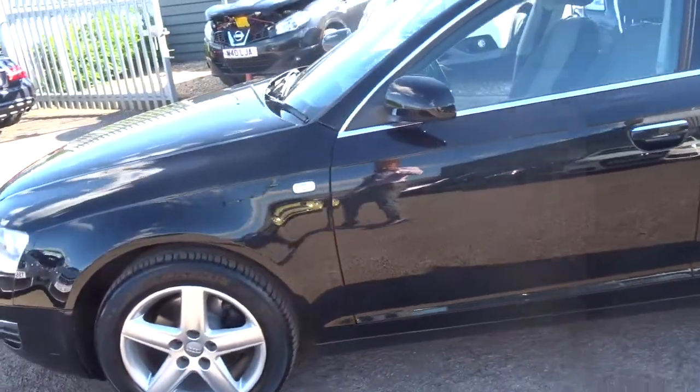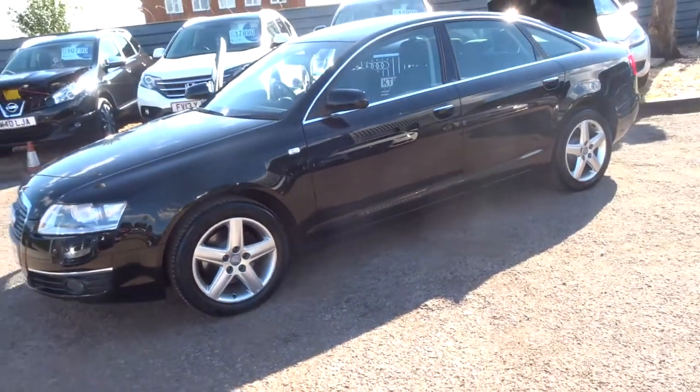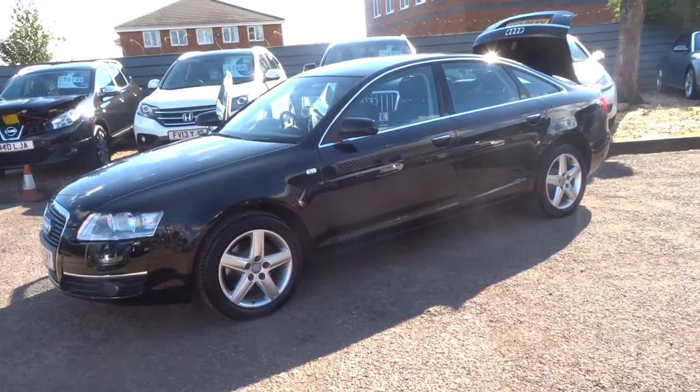If you are interested in this car, please do give us a call on 01926 624 333. I'll be happy to answer any questions.